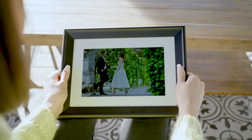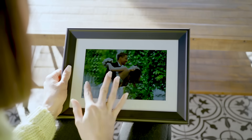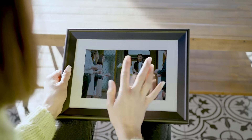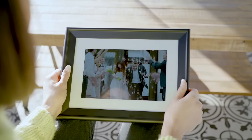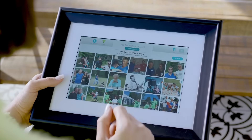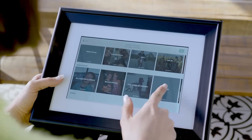The slideshow automatically cycles through my photos, or I can enjoy them at my own pace. Photospring also has best-in-class support for videos. Thumbnails let me quickly browse through my collection, and the playlist finds photos from specific people, locations, or albums.